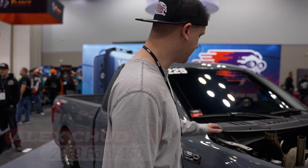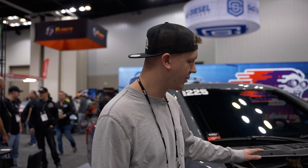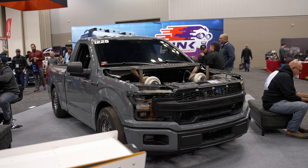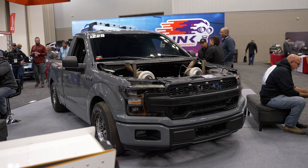I'm Alex Chud and this is my 2019 F-150. This was originally a factory Roush nightmare truck that was two-wheel drive. It had the Roush supercharger on it and was supposed to be a daily driver — it was not supposed to turn into this.